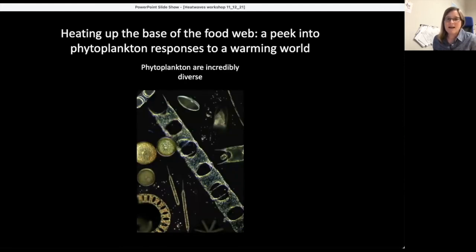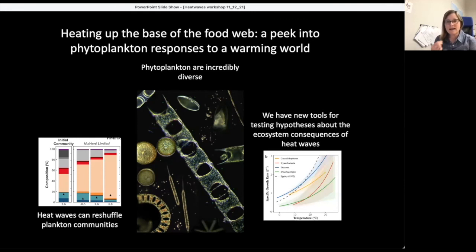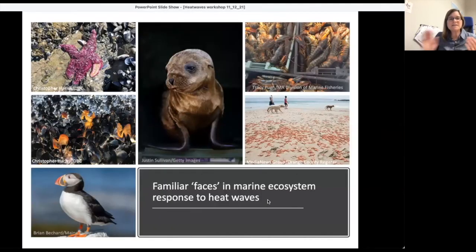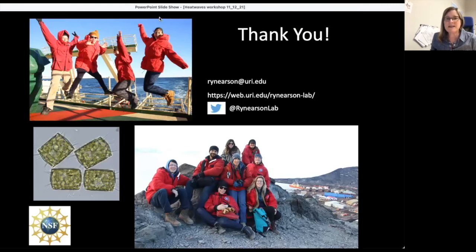To summarize: phytoplankton are incredibly diverse. Heat waves can reshuffle plankton communities, with ripple effects on the rest of the ecosystem. We've been developing new tools — like these new temperature-growth response curves — for testing hypotheses about the ecosystem consequences of heat waves. I hope this talk has added a new familiar face when we think about marine ecosystem response to heat waves, and that these players at the base of the food web have really important implications for everyone in the marine environment. Thank you — and special thanks to Stephanie Anderson, whose work I talked about extensively today.